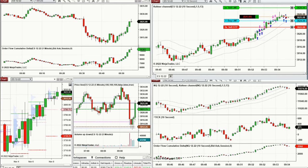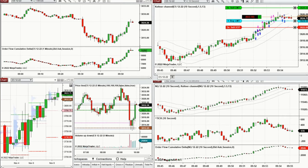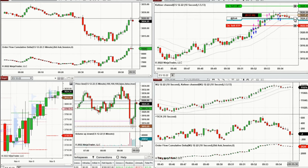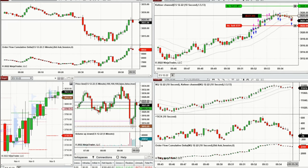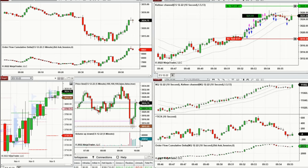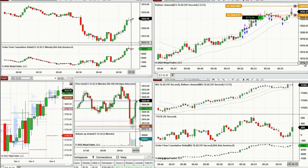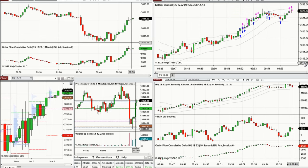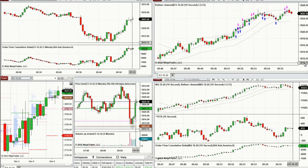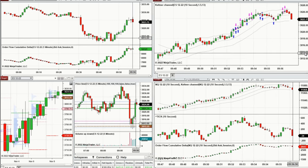We're getting close to the previous resistance area and the momentum is not so strong — the pullback could get deeper, so I have to be cautious and ready for any reversal. Several positions are filled. I'm adjusting the stop loss and letting the ATM manage the trades now. This could be the last wave, and if it breaks I'm going to sell short.